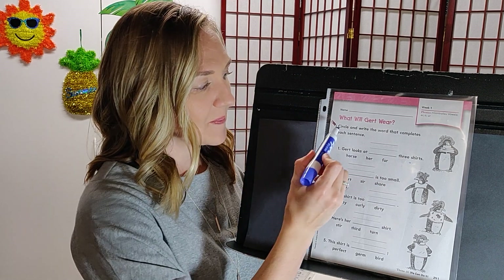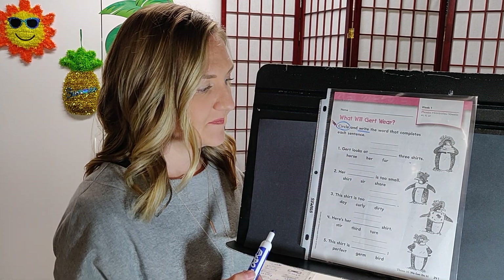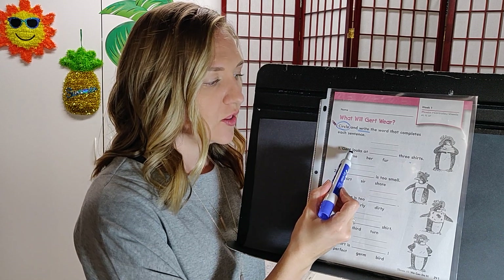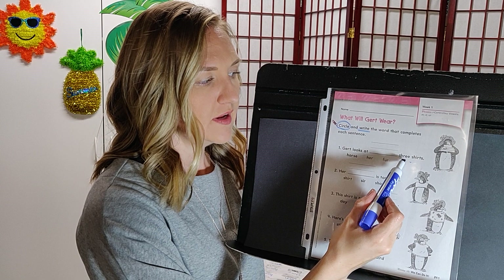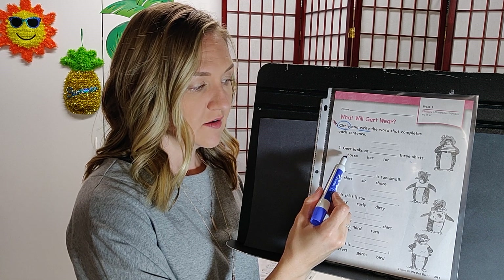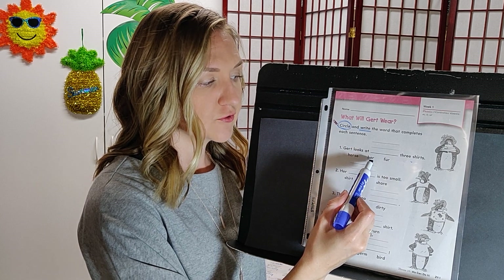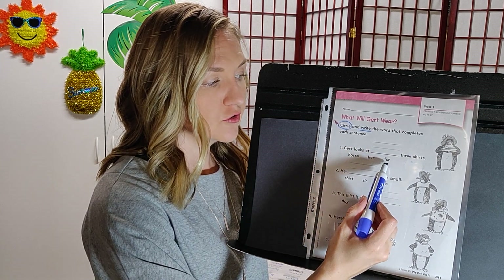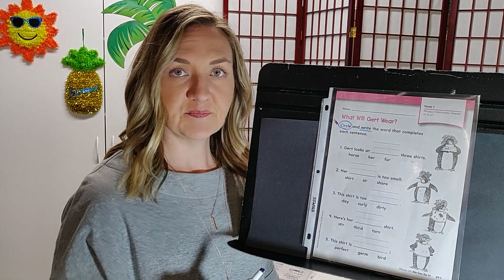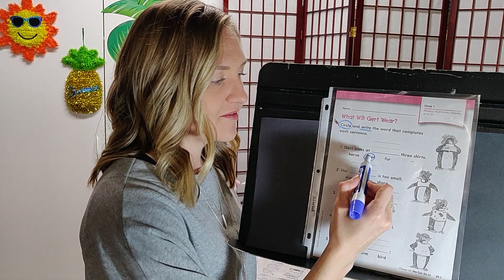Let's see what the instructions say: circle and write the word that completes each sentence. Number one: Girt looks at blank three shirts. The options are horse, her, or fur. The best choice is her. Girt looks at her three shirts. Go ahead and circle it and write it on the line.